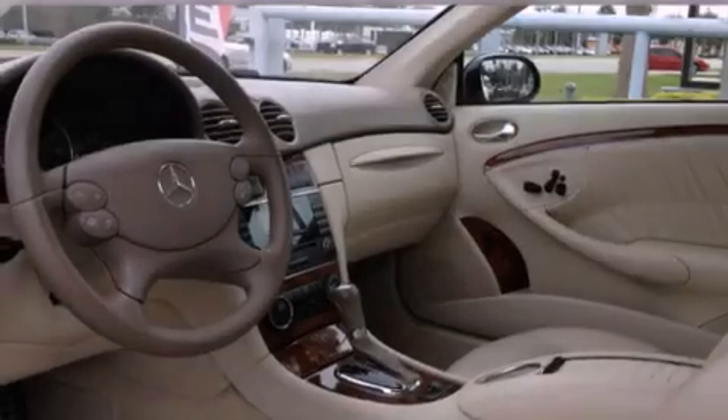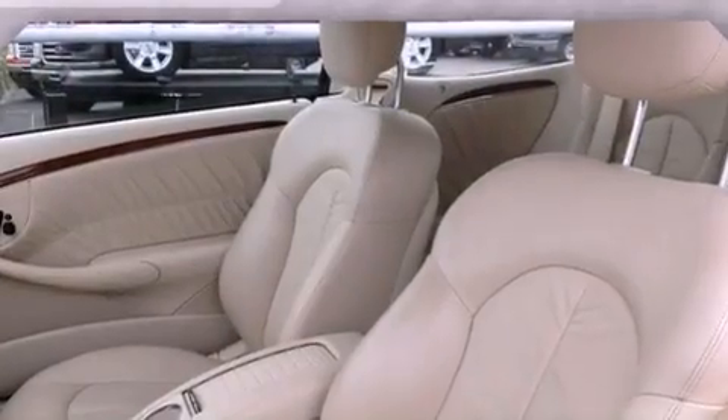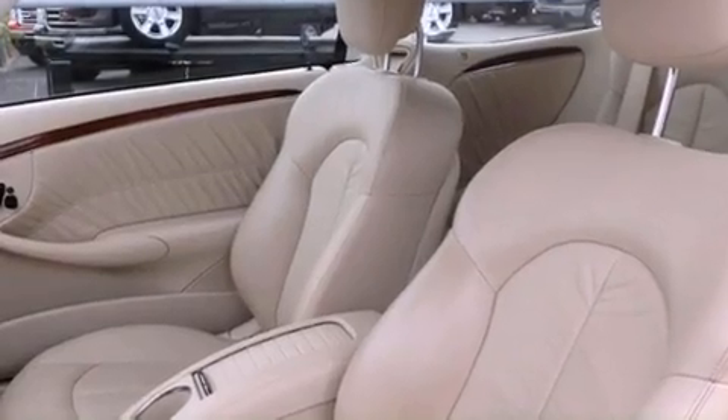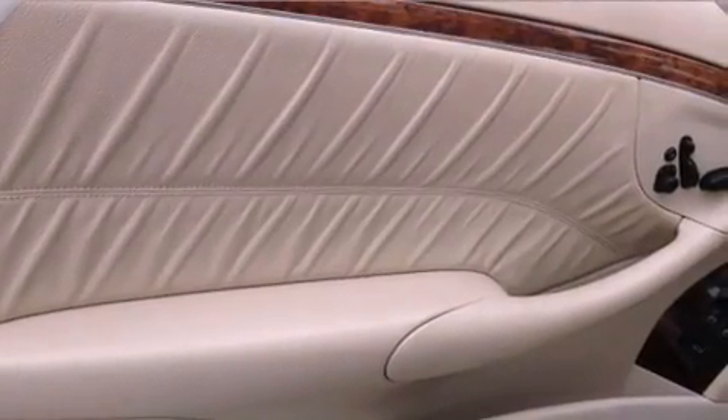The following features are also included: an interior wind deflector, air conditioning with automatic climate control, cruise control, wood trim interior accents, performance tires, and a security system.